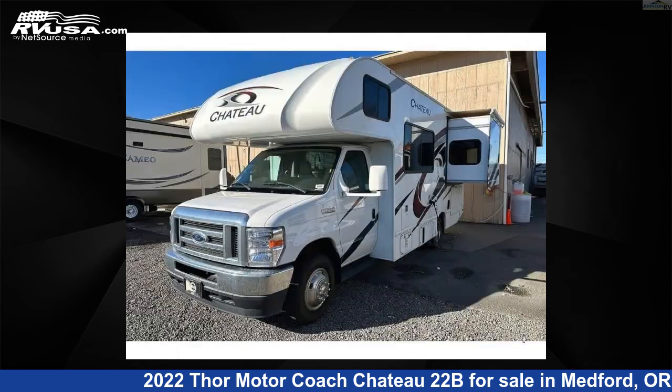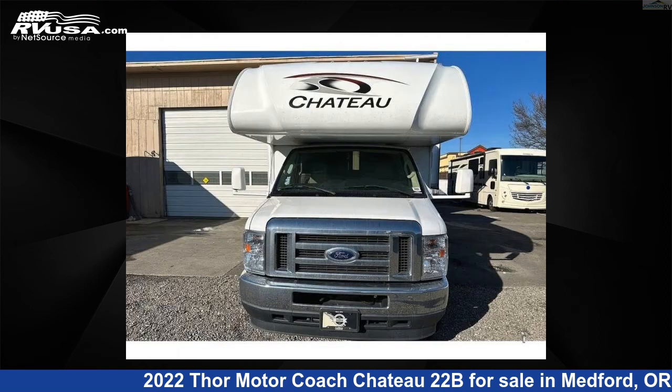This used Thor Motorcoach features sleeps 5, slide-out, and 40 gallons fresh water capacity.